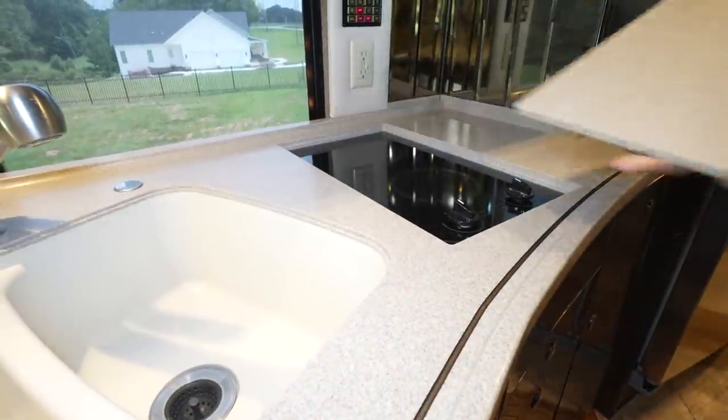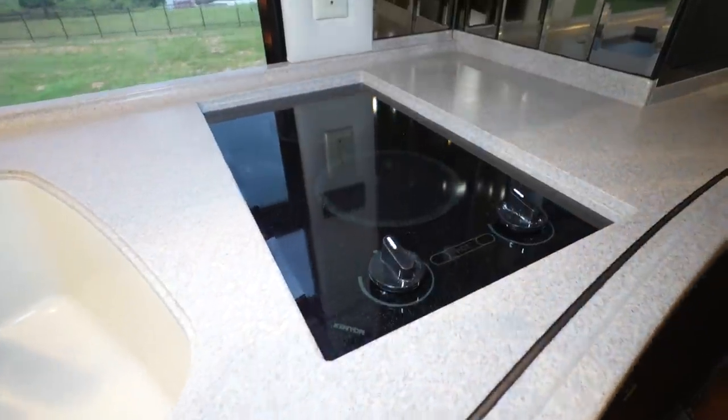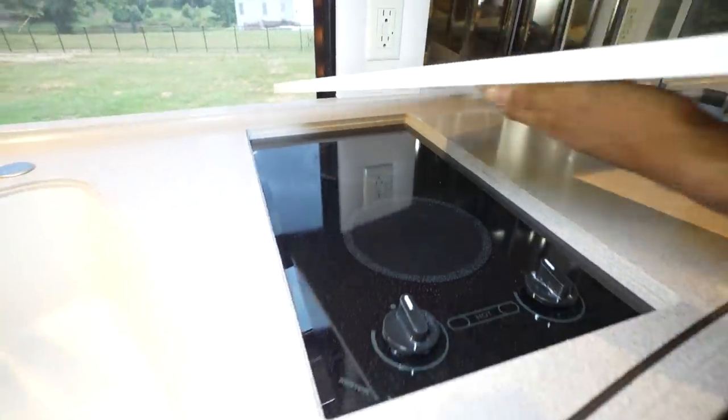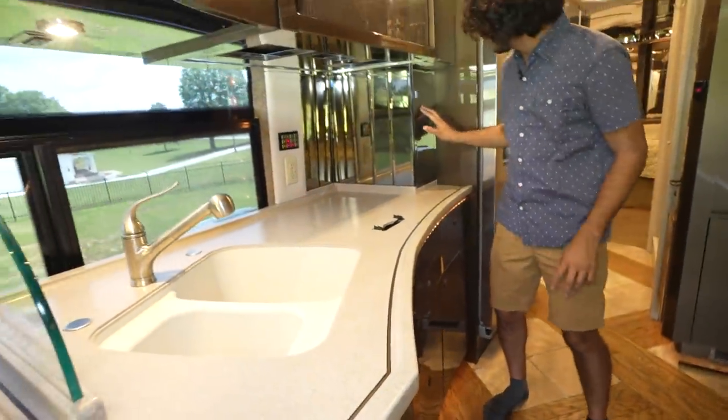You pick this up and out of nowhere you have a dual burner Kenyon stove. A few little compartments to cover.